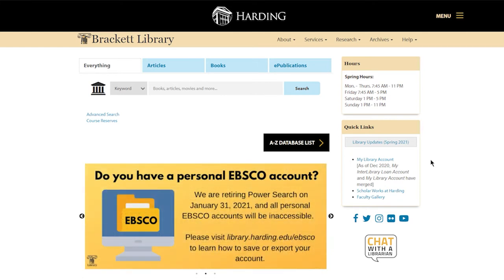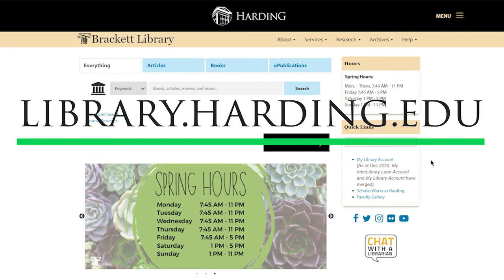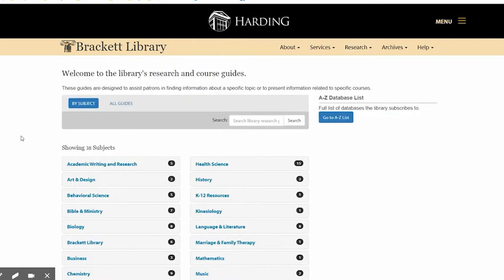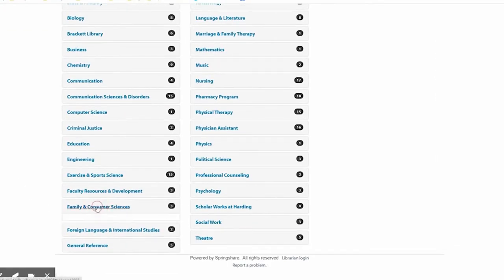To find these resources, we'll start at the library home page which is library.harding.edu. When you get here, we'll go to Research and then look at our research guides. These are divided up by subjects, so if we come down and see Family and Consumer Sciences, we'll open this.